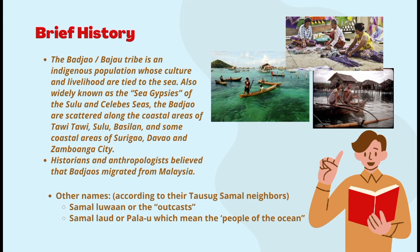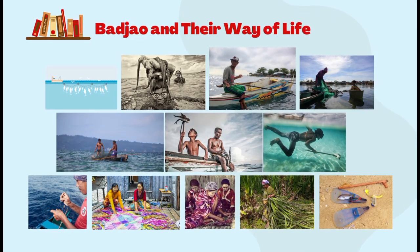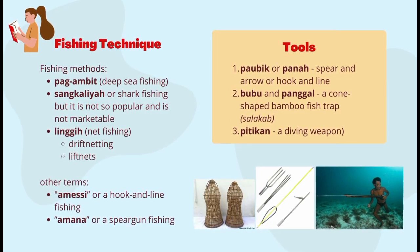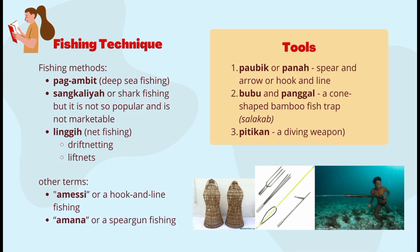Their ancestors handed down to the next generation all of their indigenous knowledge system and practices through oral communication and practical experiences. Their fishing methods include pagambit or deep sea fishing, sangkaliyah or shark fishing, which is not very popular or marketable, messi or hook and line fishing, and mana or spear gun fishing.